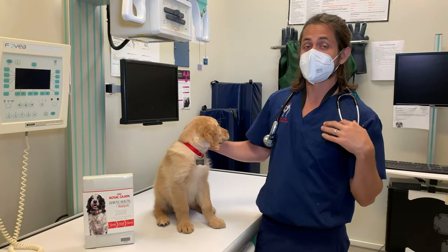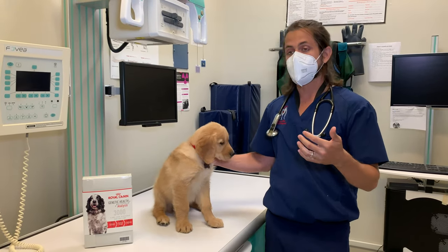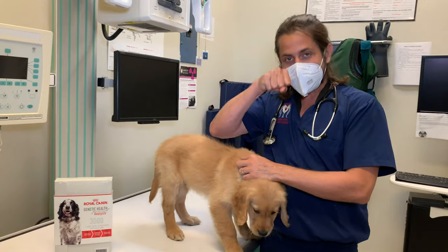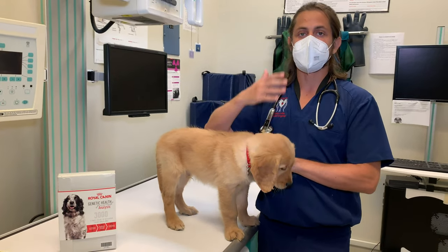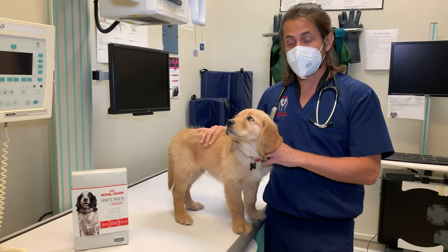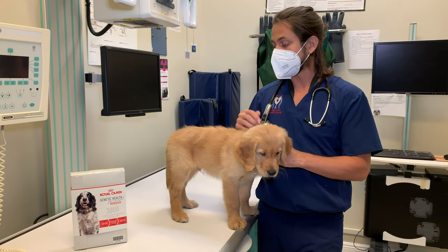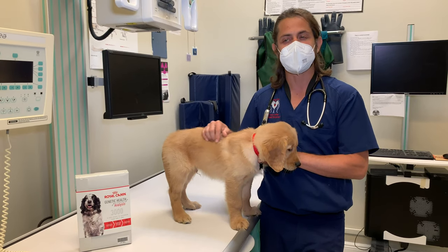Typically what we recommend is, if you're going to neuter or spay them, we recommend doing something where you suture or stitch the stomach to the side of the ribs. That way it anchors the stomach in place, so there's very minimal possibility of that stomach flipping and twisting. If you are not planning on neutering or spaying them, that's a personal decision, but I would say you'd look at waiting until they're about eight to twelve months of age.